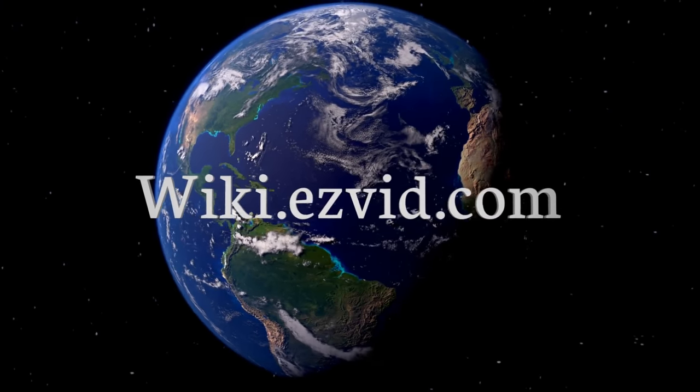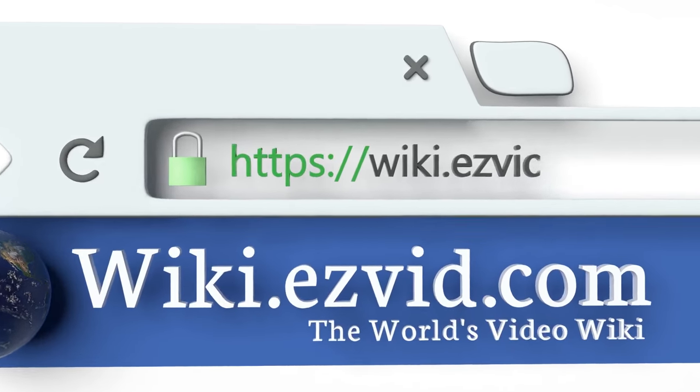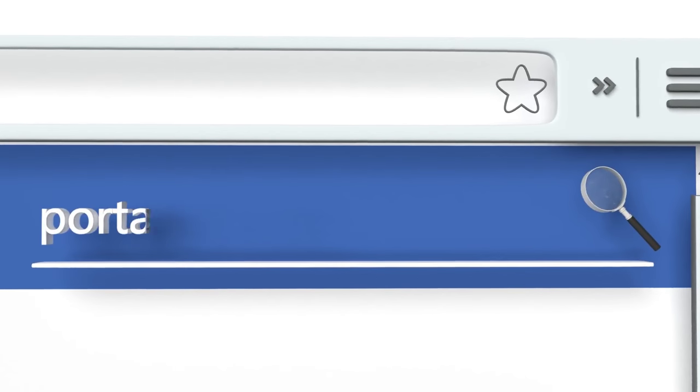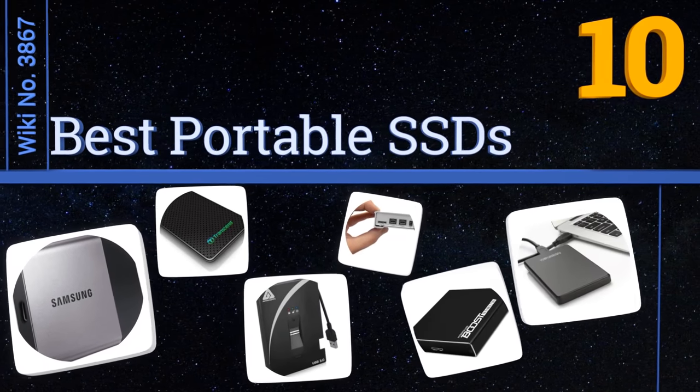Visit wiki.easyvid.com and search EasyVid wiki before you decide. EasyVid presents the 10 best portable SSDs — let's get started with the list.